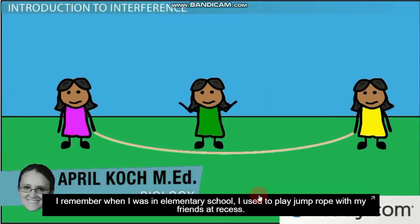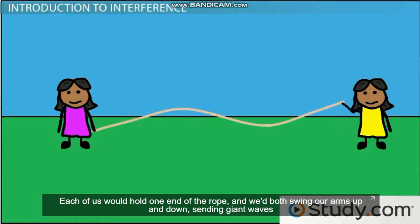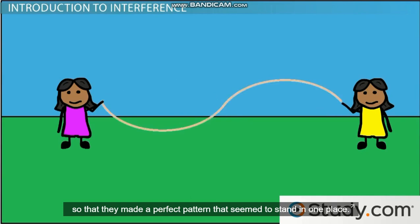I remember when I was in elementary school, I used to play jump rope with my friends at recess. We sometimes got bored with actually jumping over the rope and just started making waves with it. Each of us would hold one end of the rope and we'd both swing our arms up and down, sending giant waves toward each other down the length of the rope. We noticed that the waves would sort of crash into each other, making the rope jump up and down in crazy patterns. Sometimes though, we'd get the waves going so that they made a perfect pattern that seemed to stand in one place.